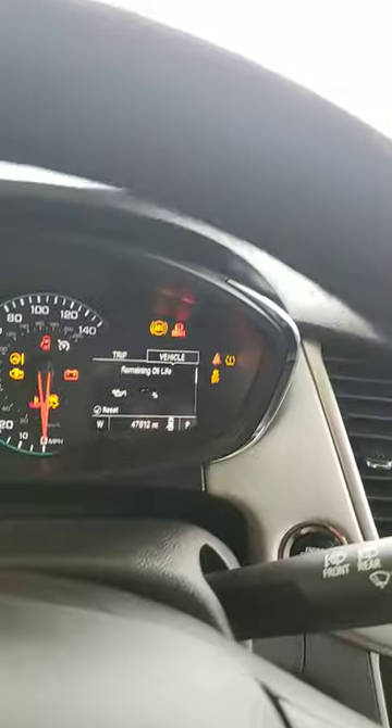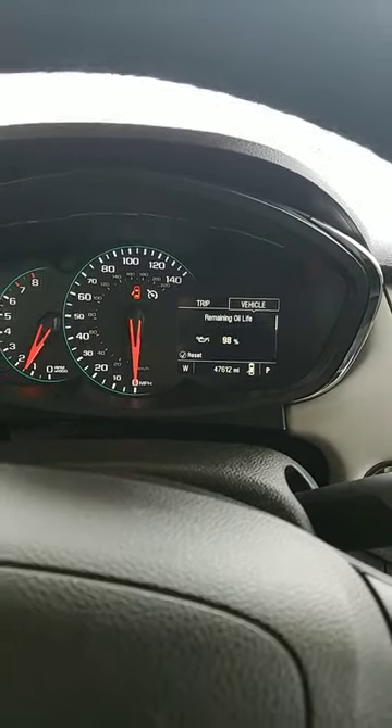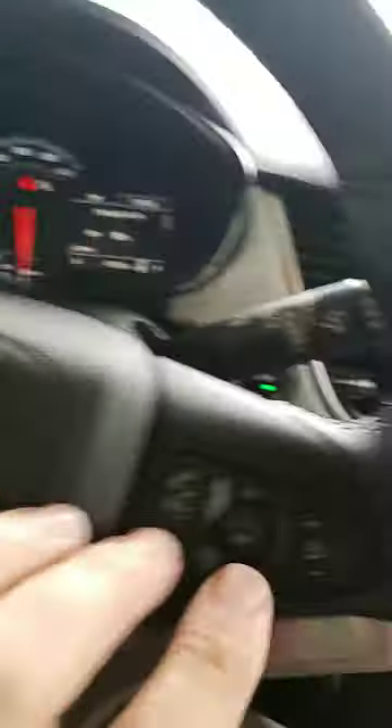Let's crank it up. As you can see, it's got 47,612 miles on it. It's got your tachometer, speedometer, all your hands-free stuff, your cruise control, your Bluetooth.